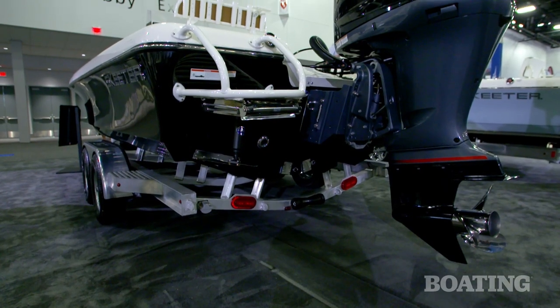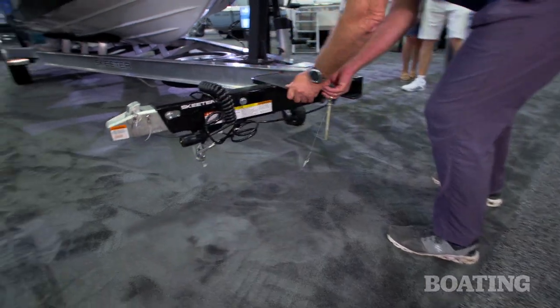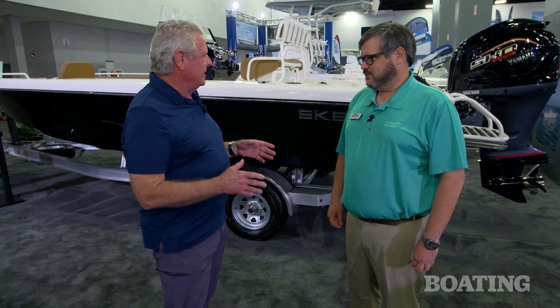It's built on top of a trailer that's custom built for this boat, so it's going to be easy to trailer. You can get it where you want it, or have it in your front yard if you're lucky enough to live on the water. Thanks, Michael — I appreciate the quick tour of the boat. I'm Randy Vance at the Miami International Boat Show. We're looking at the Skeeter 2350.